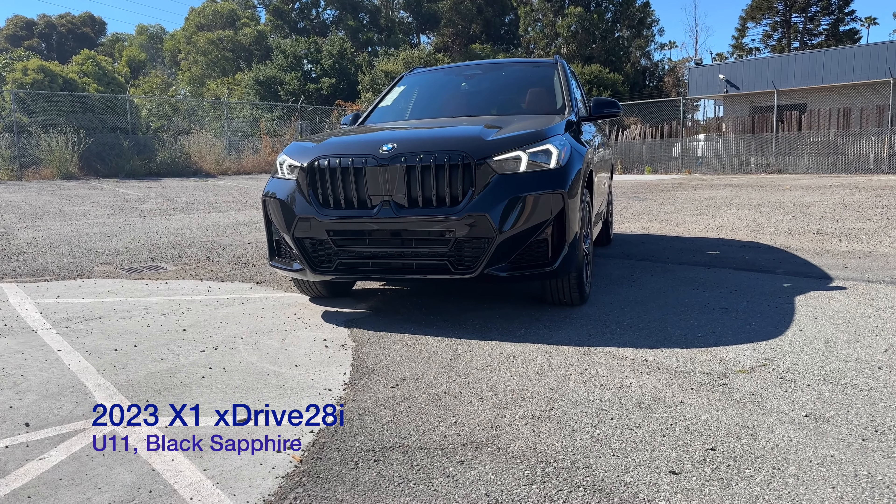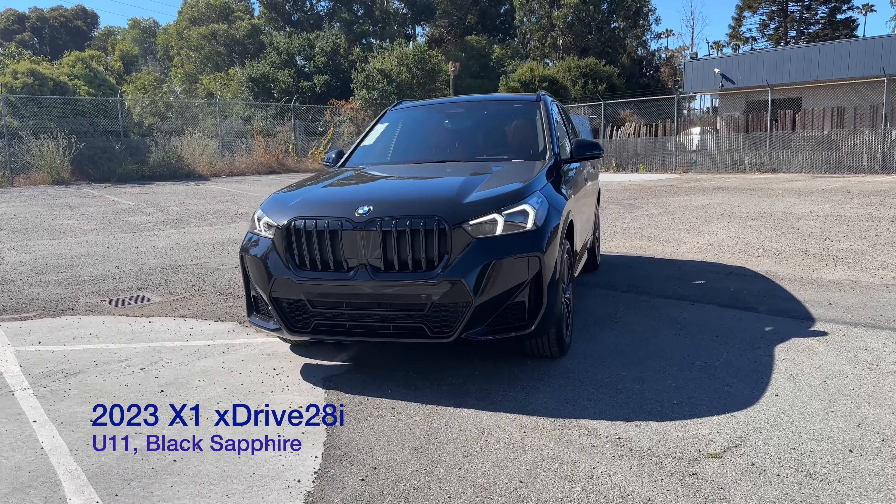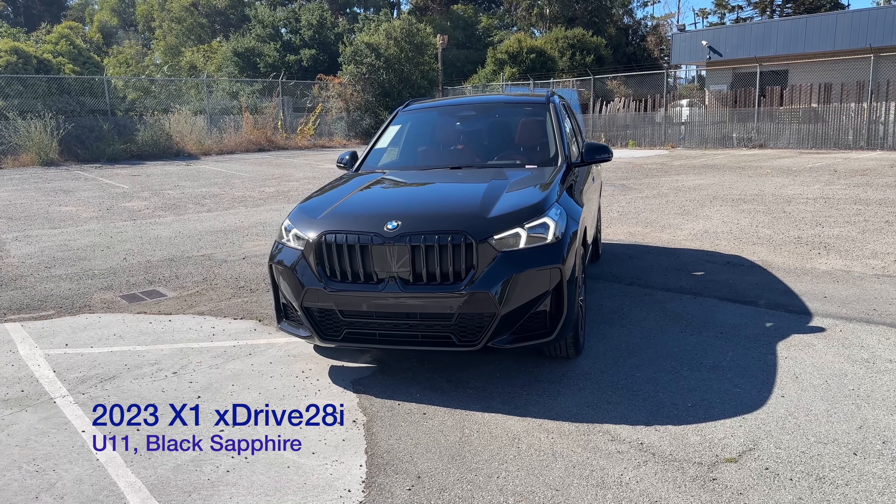Welcome back to the channel. Today we've got another X1 in Black Sapphire — a U11 chassis. It's a customer-ordered car and fairly well equipped.